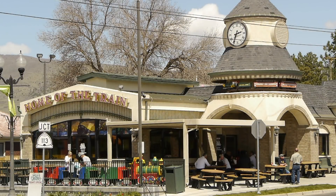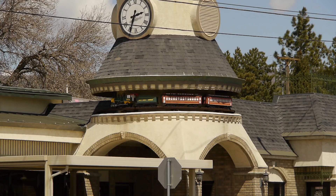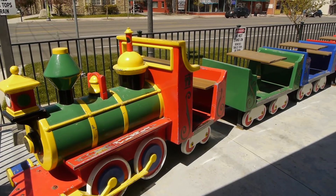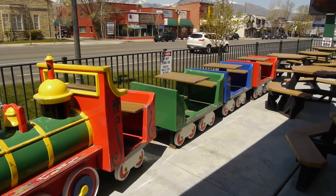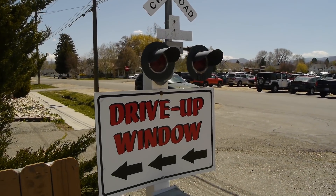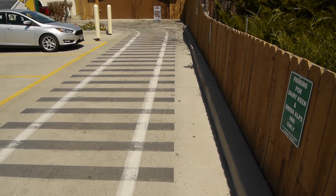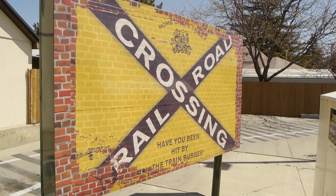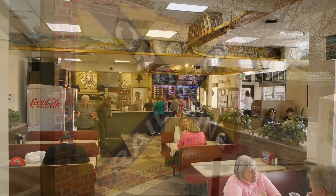This is the Dairy Keen restaurant. It's been up here forever — it's just a fixture in Heber City. It started off as a Dairy Queen, and then they changed it to a Dairy Keen and put in a railroad theme and hired Steve to start building little locomotives and decorations. Check this out — a drive-in window with tracks, crossboxes, railroad signage and all sorts of things.